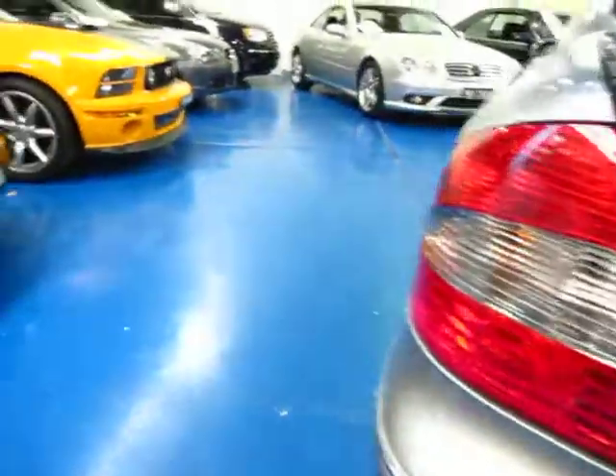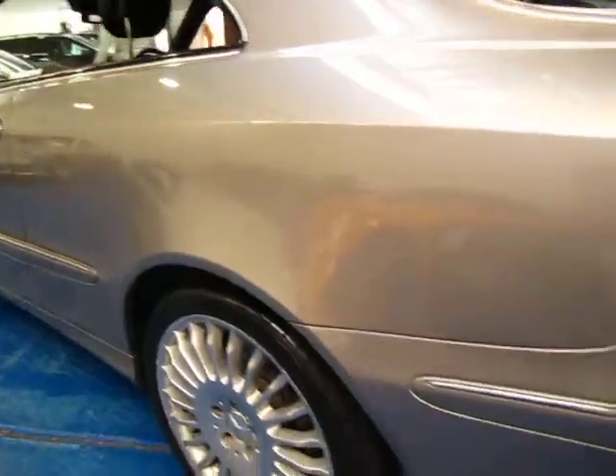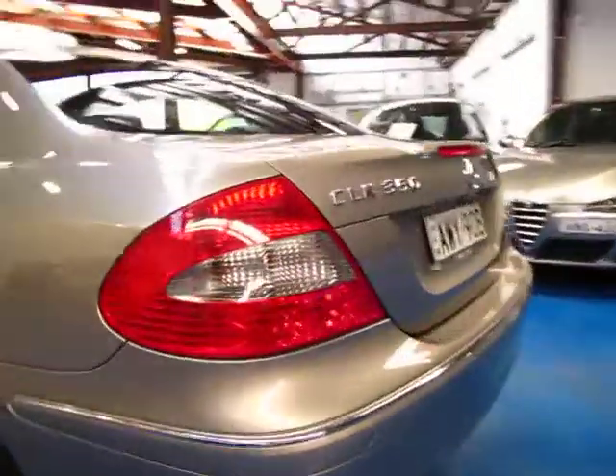They still have plenty of boot space, these cars, and another benefit is you can fold the back seat down if you do need that extra bit of space as well. This car also comes with front and rear parking sensors and Xenon headlamps.